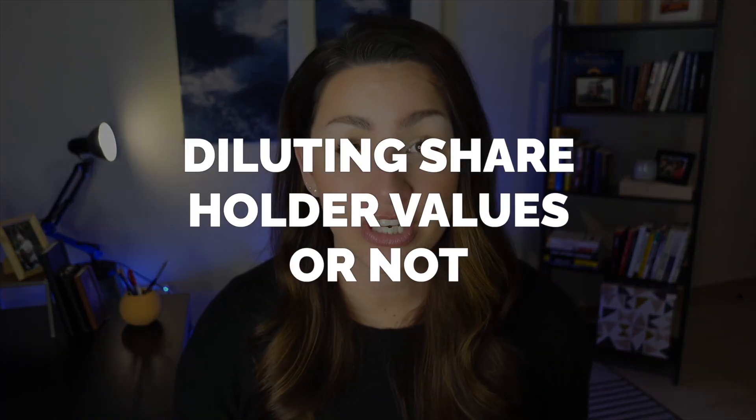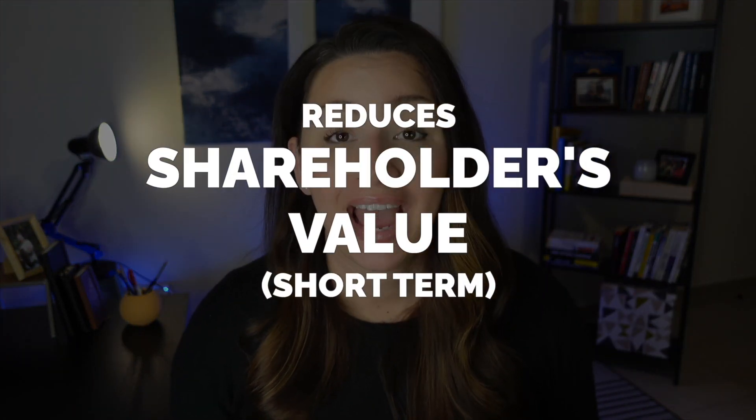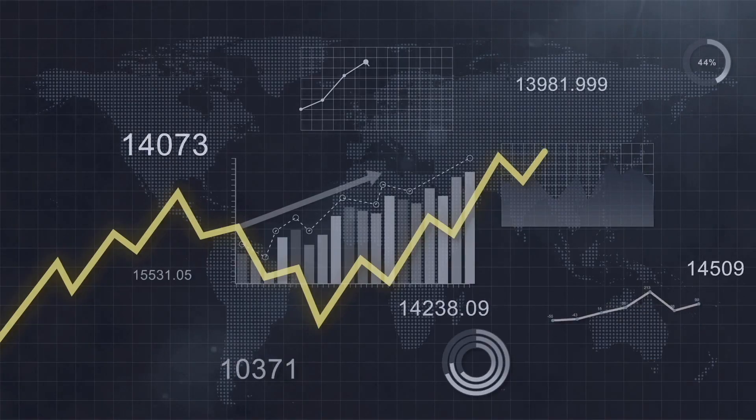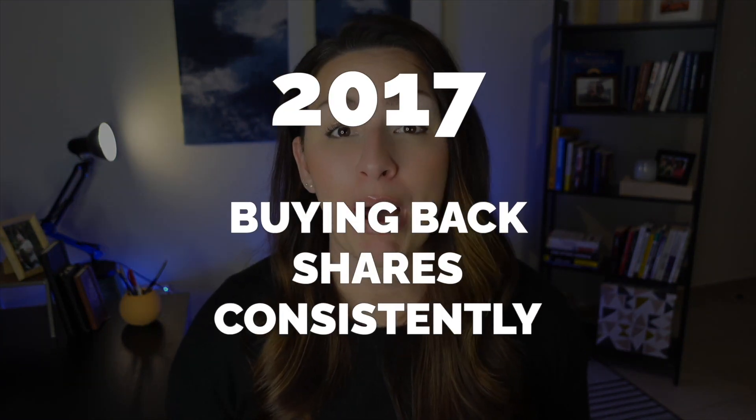Next we look at shares outstanding to understand if they are diluting shareholder value. When a company issues shares, unlike a stock split, this actually reduces shareholder value in the short term. Chris and I much prefer a company that does this with their cash flow, not by issuing shares. Ten years ago their shares outstanding were at 880 million and today they are at 867 million. This isn't a constant decline — WBA grew by doing mergers and acquisitions, issuing shares, but starting in 2017 they began consistently buying back shares. Another check.